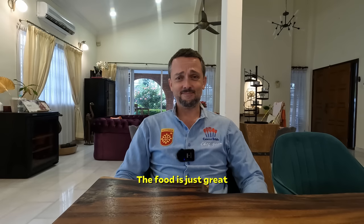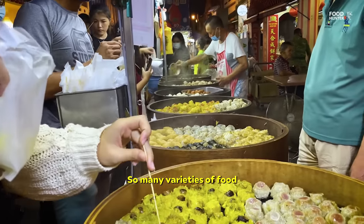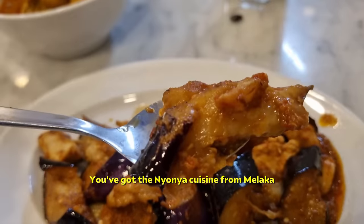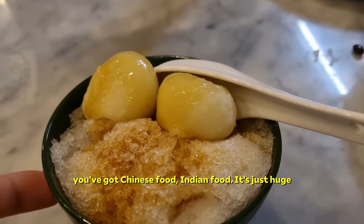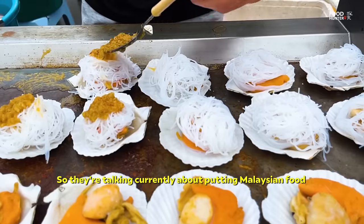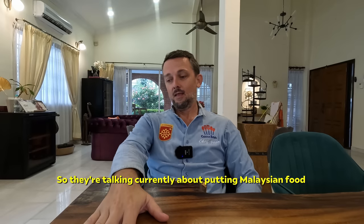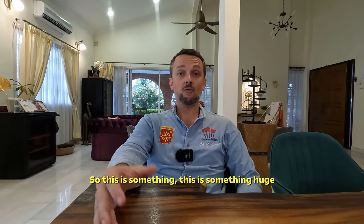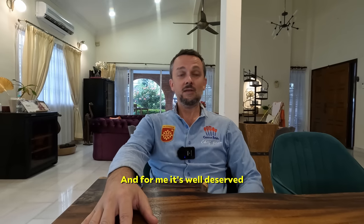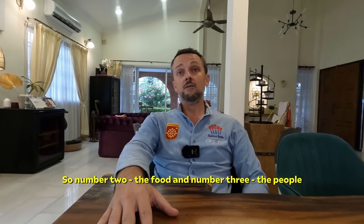The food is just great — so many varieties. You've got the Nyonya cuisine from Melaka, Chinese food, Indian food. It's just huge. They're talking currently about putting Malaysian food into UNESCO World Heritage. This is something huge, and for me it's well-deserved. So number two is the food, and number three is the people.